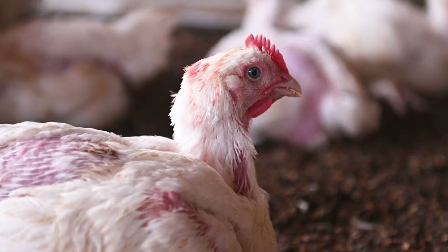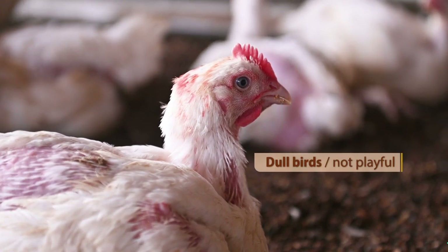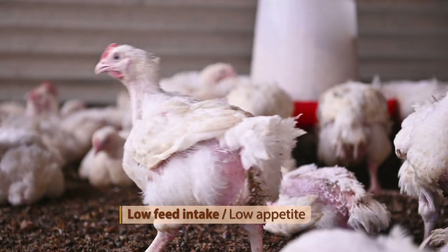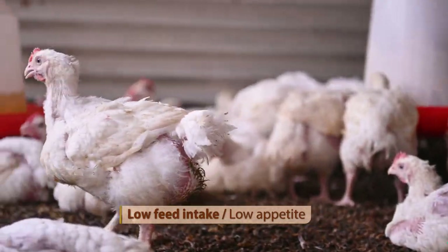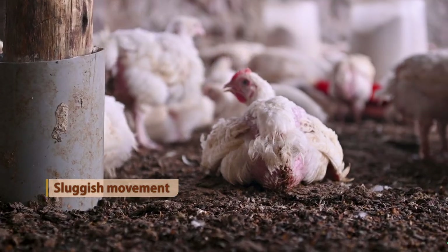Under normal circumstances, birds which are healthy look active. Once the birds look dull and they are not playful, they don't respond to feed quickly, and they are sluggish in their movement, then that's an indication that the birds are not in a good state of health.